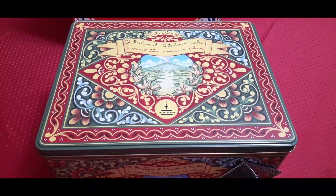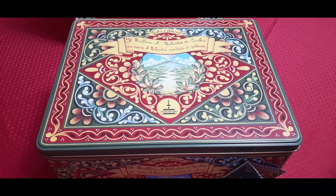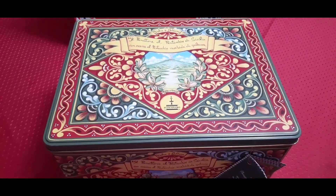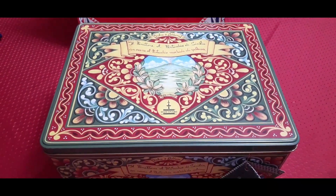We have a couple of other tins we'd like to show you from the past. We're trying to make it a tradition when we do find these beautiful panettones. We do this on New Year's Eve slash New Year's Day — basically when the clock strikes midnight, we have our spumante or champagne and we open up a beautiful panettone.